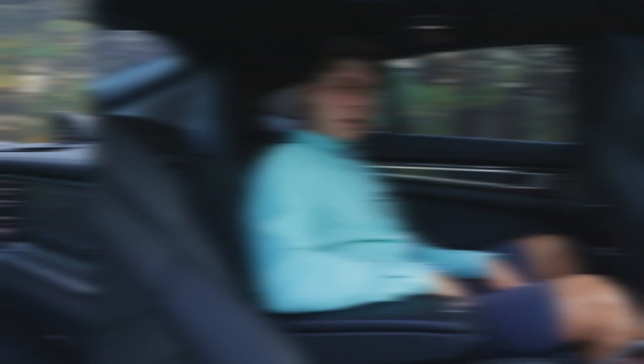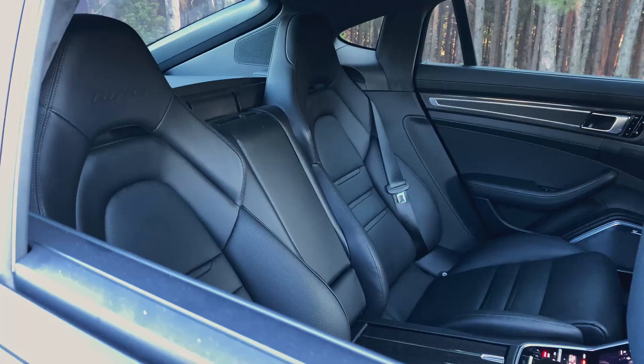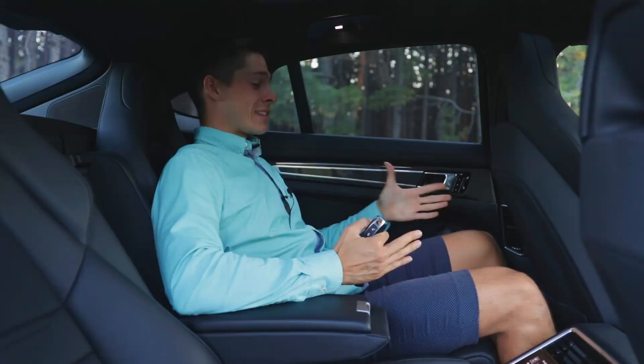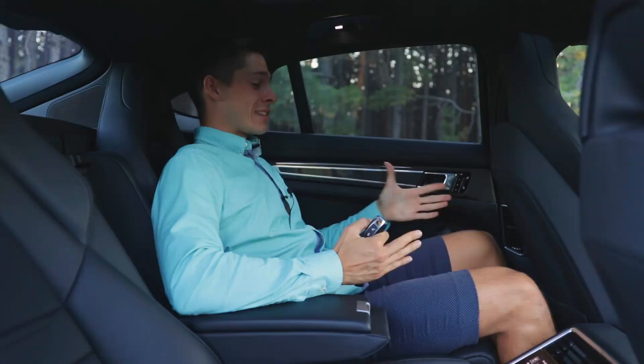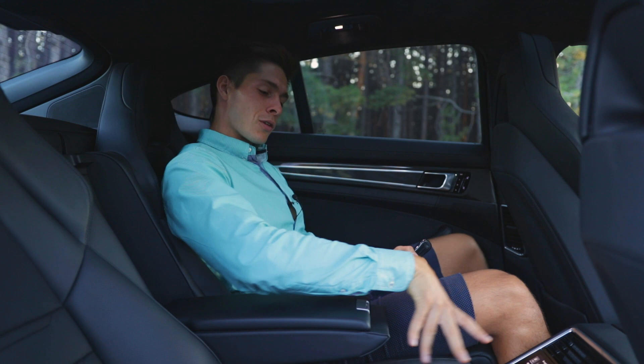The rear of the Porsche Panamera Turbo feels just as luxurious as the front. With the seat set to my driving position, there is plenty of knee room and head room. You can really rest in the back of this car, especially with the executive package. You get separate climate controls back here to make your life absolutely comfortable.